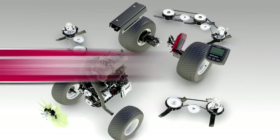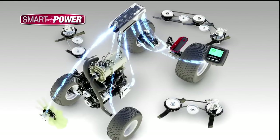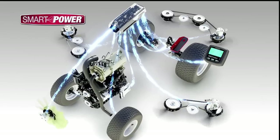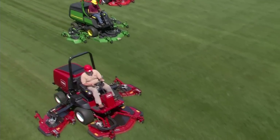Our revolutionary Smart Power technology continuously monitors cutting conditions, instantly adjusting ground speed to maintain optimal blade speed for maximum cutting performance and productivity.